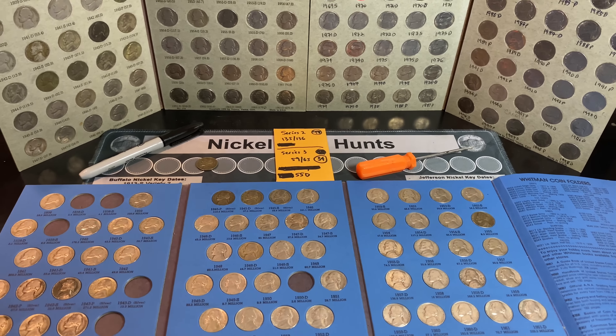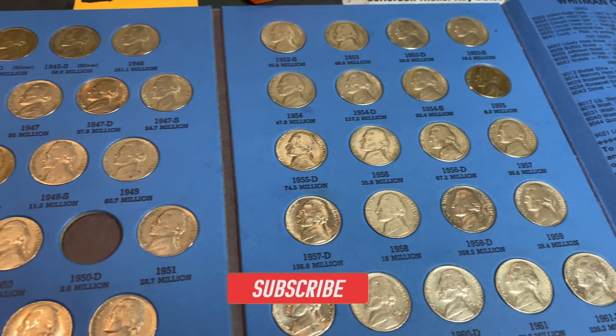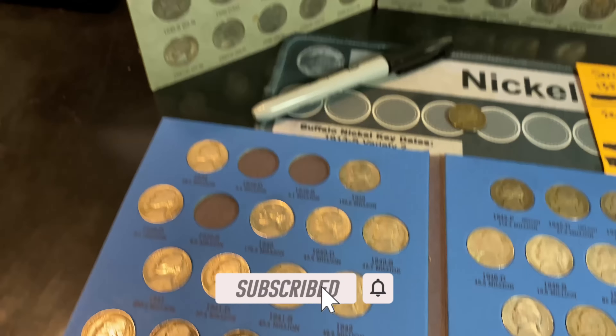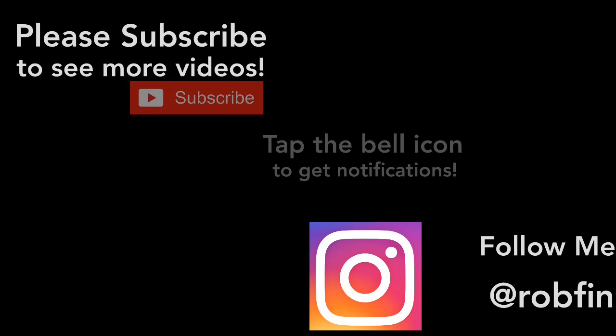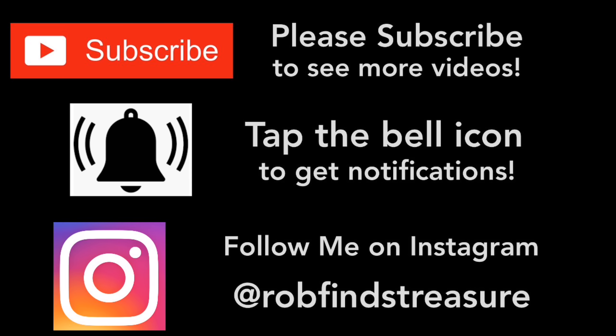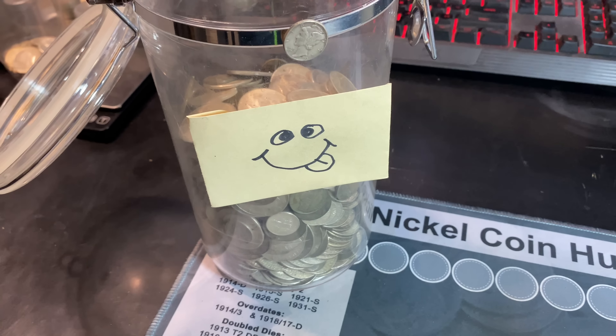It was still a fun 2-box hunt — we got a V nickel for the collection, silver for the jar, an upgrade, and other goodies that we've rolled up. If you guys enjoyed this 2-box nickel hunt, I'd appreciate that thumbs up. And as always everyone, happy hunting, and thanks for watching. The only person that likes finding silver more than me is the silver jar.